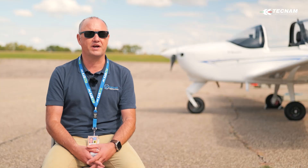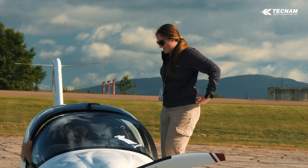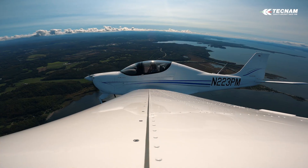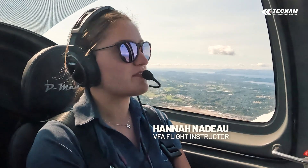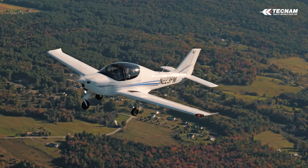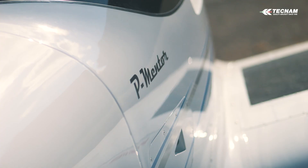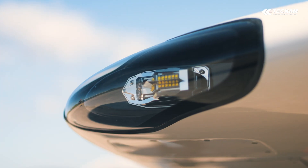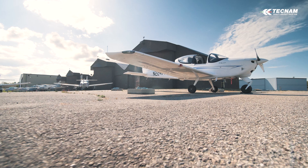It's a pretty big transition, but we were definitely prepared for it. When we arrived, the Tecnam was going to be the airplane for us — it filled a lot of unique needs. IFR-rated, nice glass, but glass that's user-friendly. A consistent package for us to use.